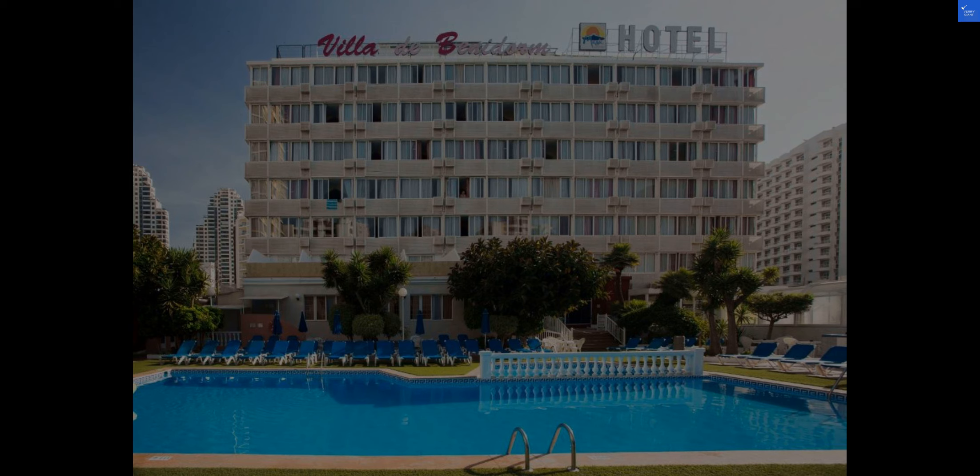In terms of value for money, Hotel Magic Villa de Benidorm truly shines. With a perfect blend of comfort, convenience, and affordability, this hotel offers a fantastic experience that won't break the bank.